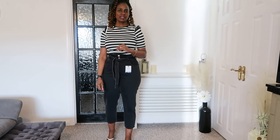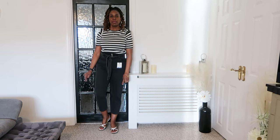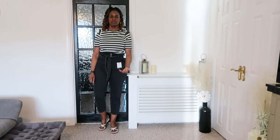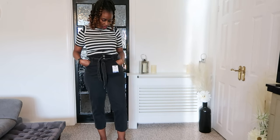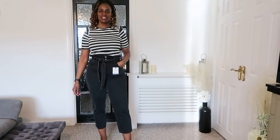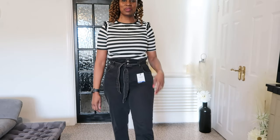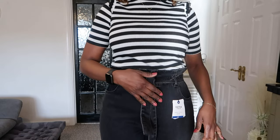I always like to have a black pair of jeans in my wardrobe — and although this is more of an off-black, dark grey colour, it's still lovely. I paired these with white sandals, but you could pair them with trainers or flat sandals for a more casual look in spring or summer. These are definitely a keeper — I love the way they look on me. They've got two buttons at the top and a tie belt around the waist.